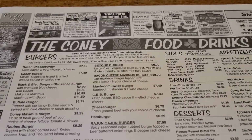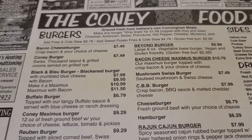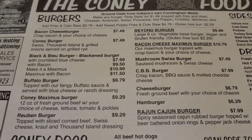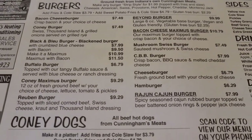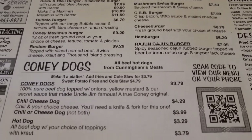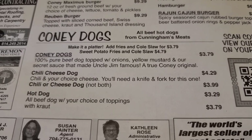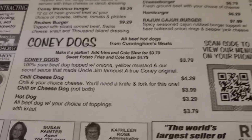Here we have the Coney menu. As you can see, they have a lot of stuff on here — we're not going to go over everything. There are their burgers and their Coney dogs. Now, you're at the Coney, you've got to have a Coney dog. And it's made with Uncle Jim's famous sauce.